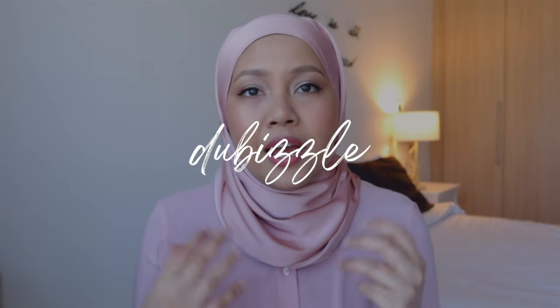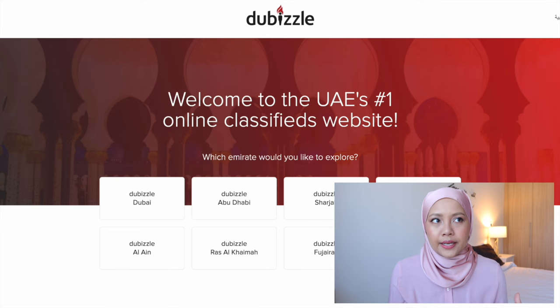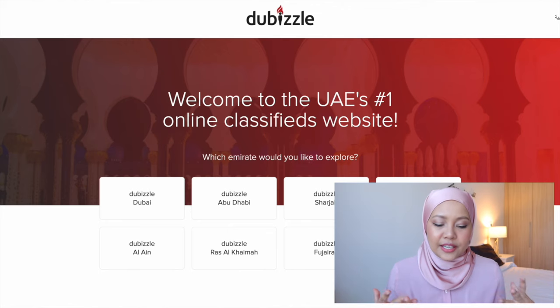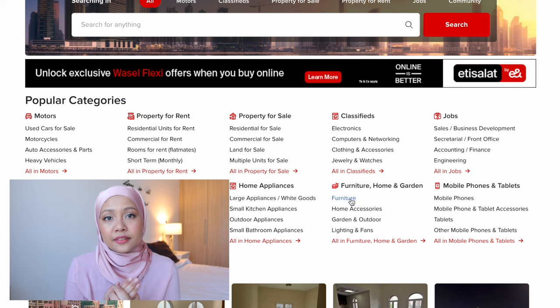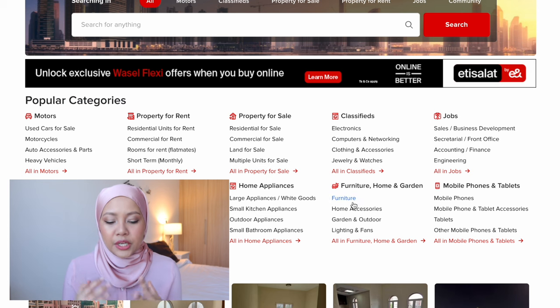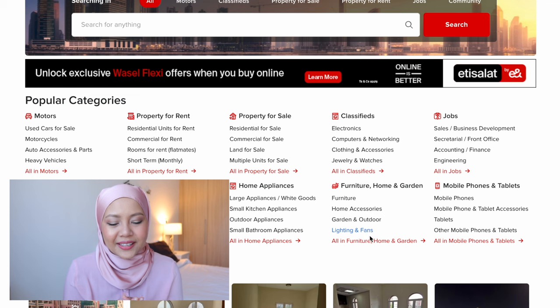The first one is Dubizzle. I have talked about Dubizzle before in my 'where to look for an apartment in Dubai' video, where I shared the websites that you could find apartment listings at. Dubizzle is also a place where you could find a lot of other things as well. In this case, we're talking about furniture — they have a specific category on their main page where you could look for furniture and garden items.